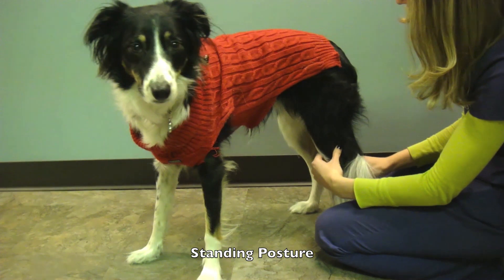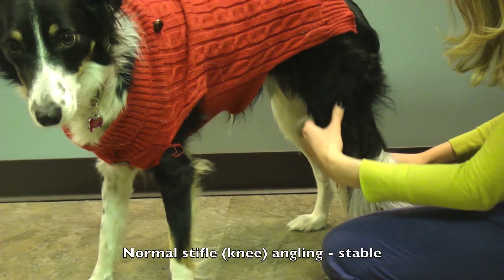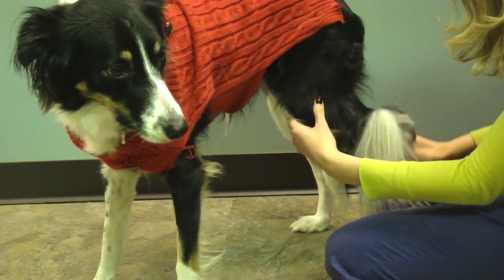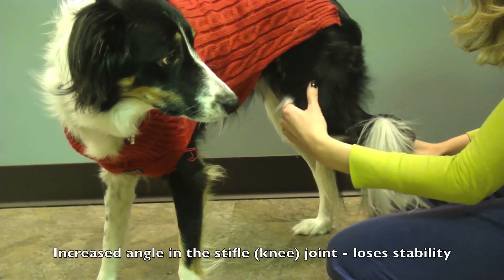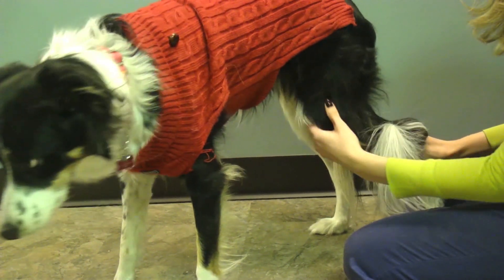Another problem with having bent knees is that it's going to put a load on the cruciate ligaments in the knee. The cruciate ligaments are not actually meant to take on a load — they are meant to stabilize the knee. So if you're bending the knees, you're taking that stabilization away and actually putting your dog at a greater propensity for an ACL tear.